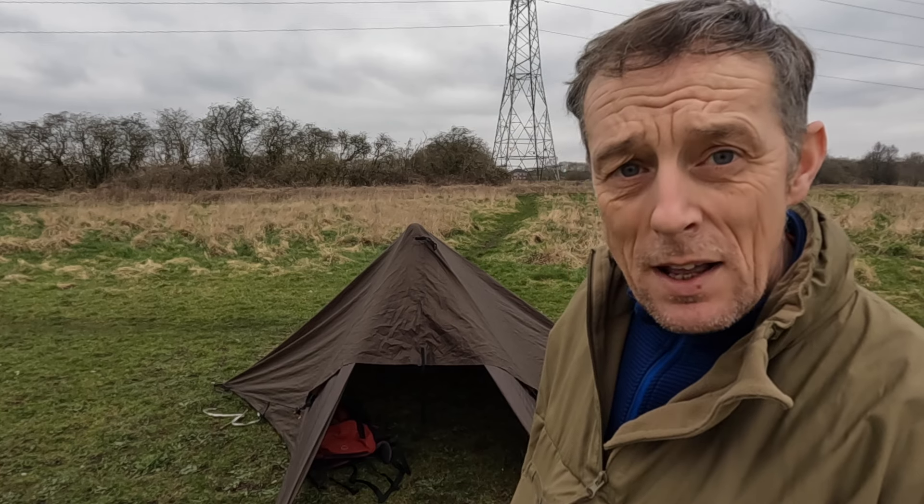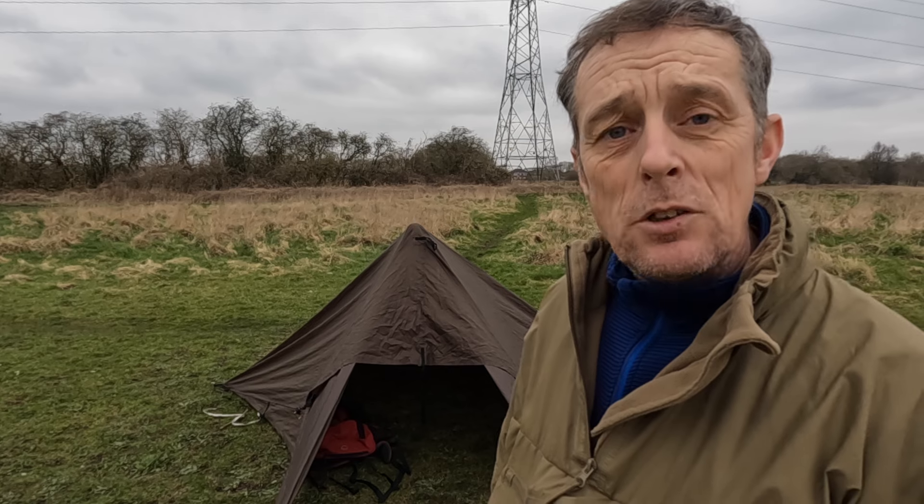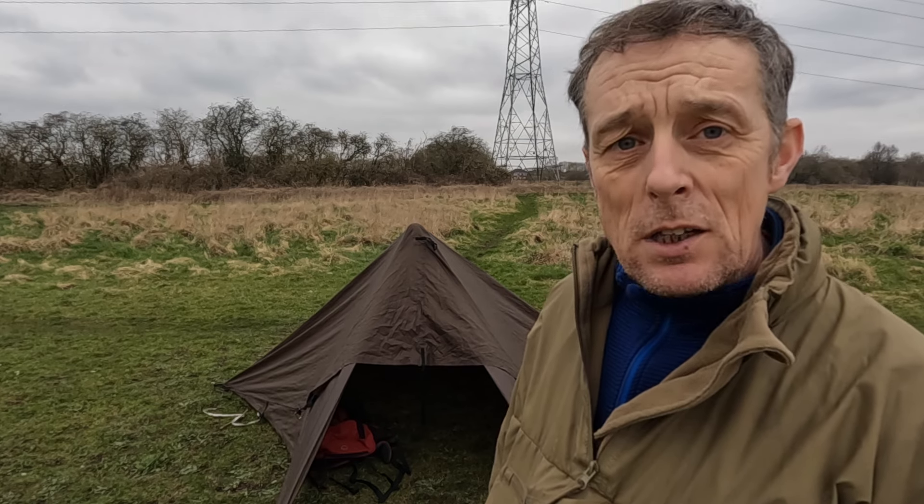We've come down to the local reservoir today. I've set up a DD tarp and I'm just going to show you how to make a Dakota fire, which is a stealth fire.